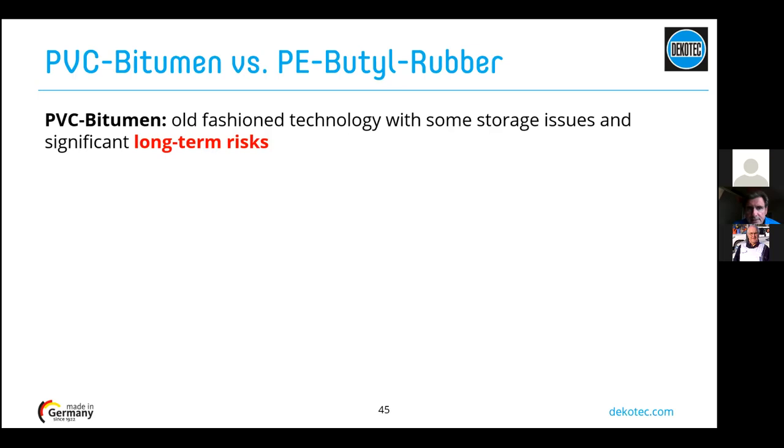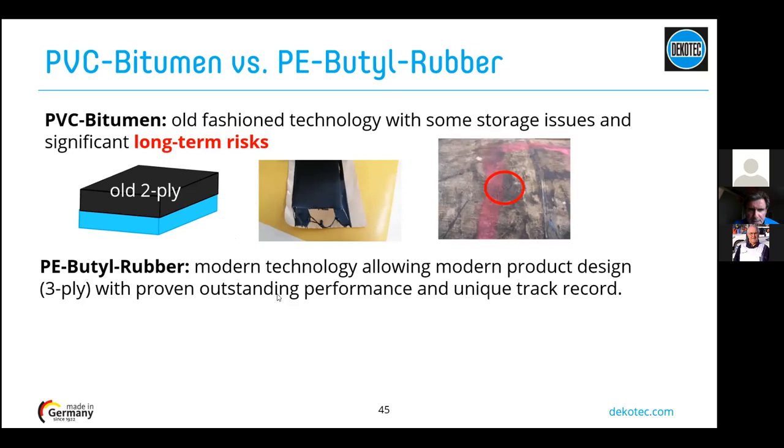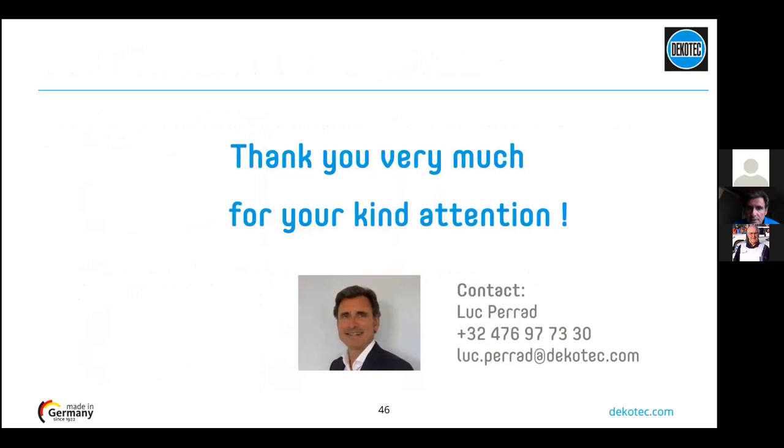PVC bitumen is in fact an old-generation technology with storage issues and significant long-term performance risk — a simple two-ply system where storage conditions are very sensitive and it cracks after certain periods. PE butyl rubber is a modern technology with modern production systems like co-extrusion and three-ply systems, showing outstanding performance that no other tape system can match — as the track record of 40 years in operation demonstrates. There are no storage issues and very long-term performance. This is the end of the presentation; thank you for your attention and I am ready for any questions.